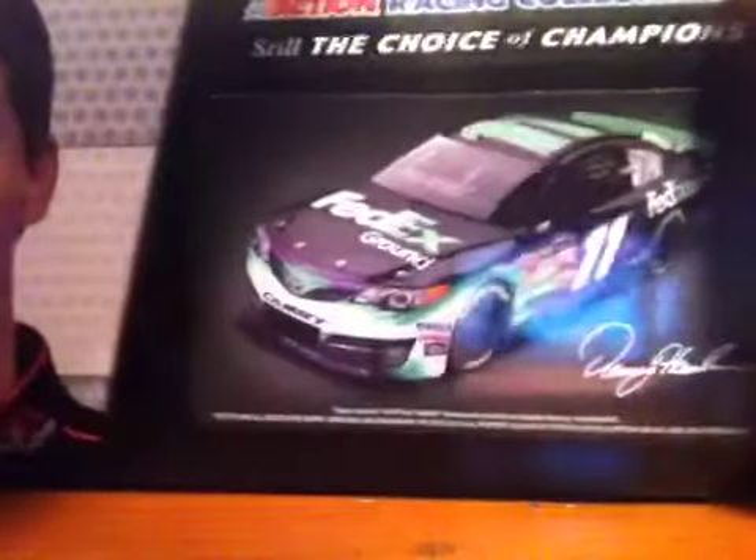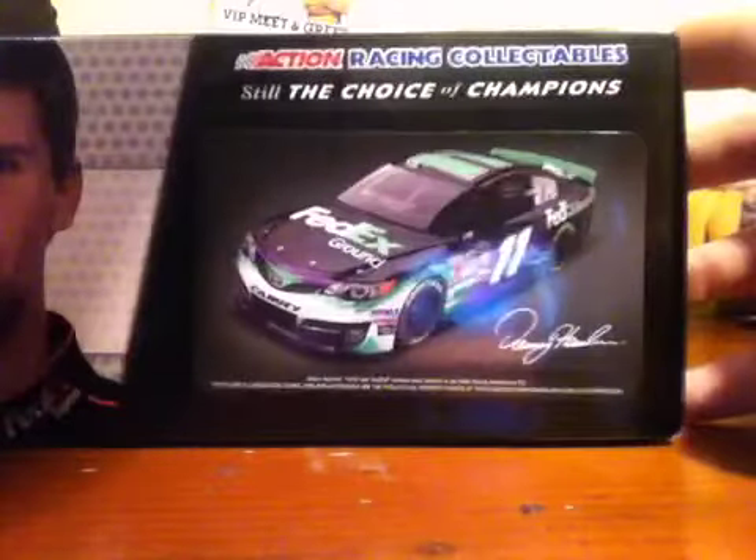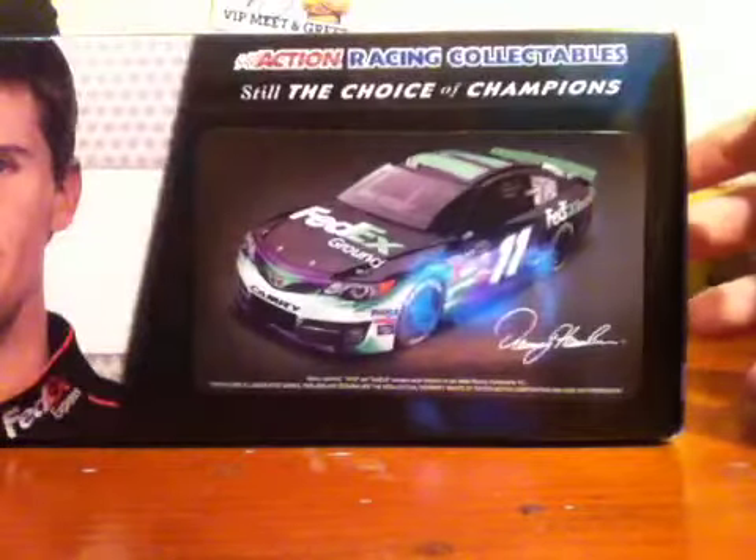On this side you've got Denny Hamlin's head again. Looks much more happy on this box than he did in that fight with Logano. Joe Gibbs Racing, NASCAR hologram, FedEx Ground, and a picture of the car. On the other side, same thing — probably a picture of the car.